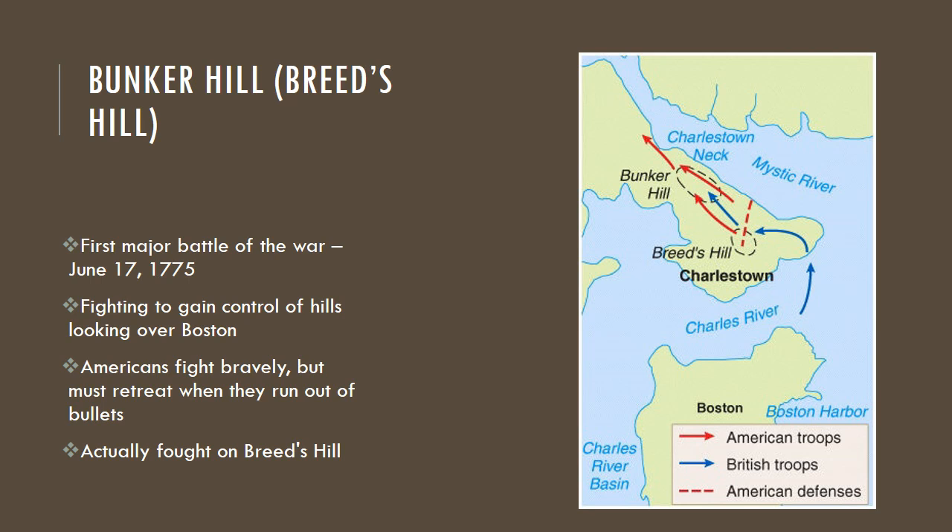Our next battle is called the Battle of Bunker Hill, the first major battle of the war, on June 17, 1775. This was across Boston — if you look at the map to the right, across the Charles River, there are several hills overlooking the city. These were very strategic areas, especially in a military context, because if you have control of the high ground and the hills, you're able to see all around you geographically, including the surrounding rivers and what's going on in Boston. So the goal was to gain control over the hills.